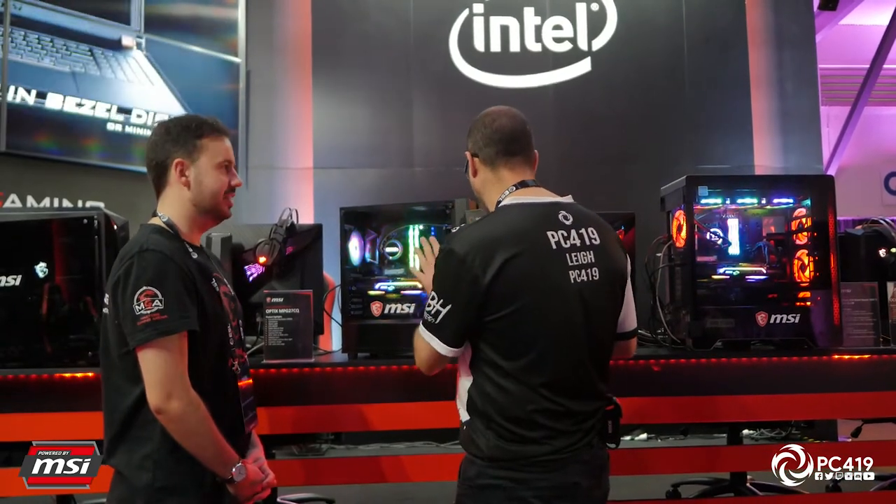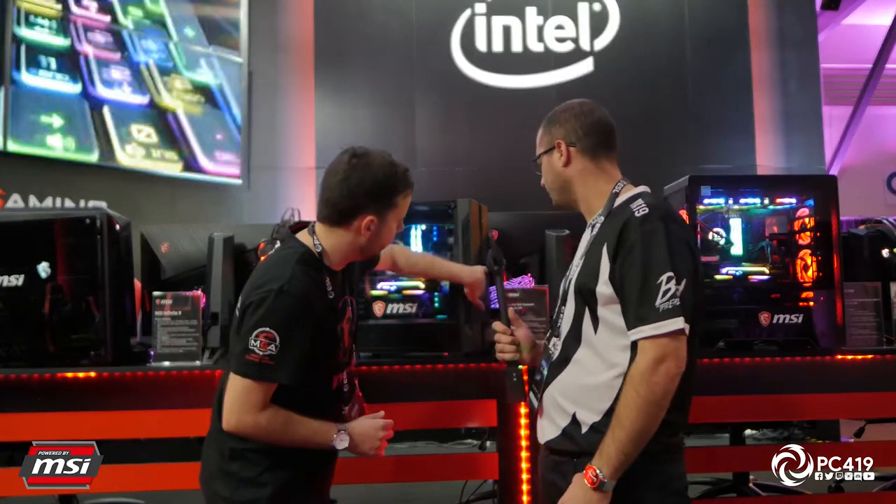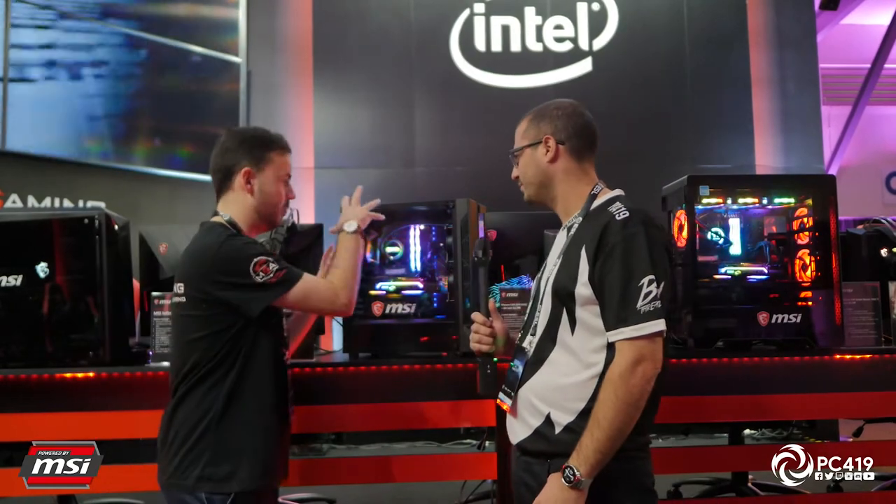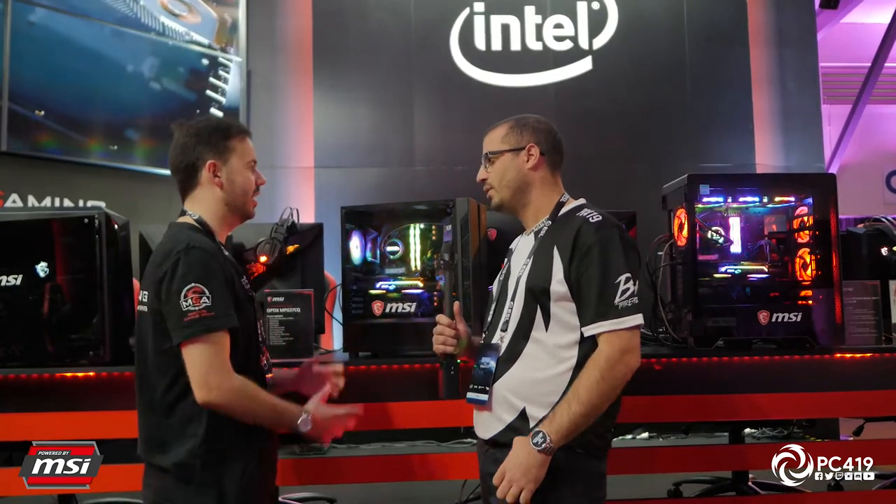The reviewer actually really likes the Vampiric case — it's a nice mid-size case and they're considering requesting a review unit to do a build. One of the key additional features is direct integration with MSI Mystic Light — down the front panel is gorgeous RGB lighting, fully synchronized with the motherboard and fans. MSI plans to continue this integration moving forward, with great positive feedback from customers.